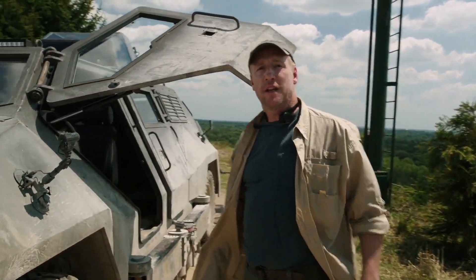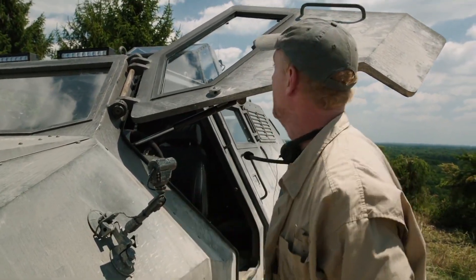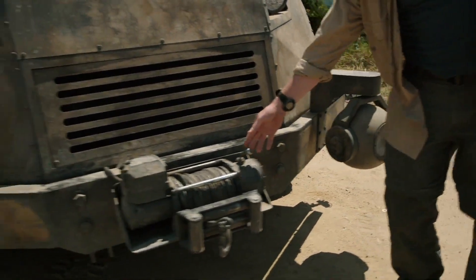Let's take a tour of the ultimate storm-chasing vehicle, the Titus. She's equipped with 24 surveillance cameras, so we have eyes from every angle. Bulletproof Lexan windows, a gyroscopic stabilized camera, and a five-ton winch.